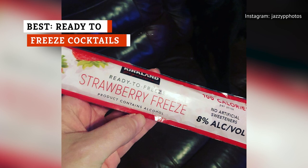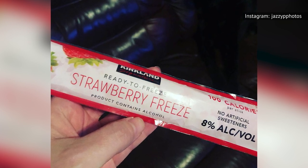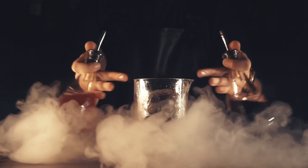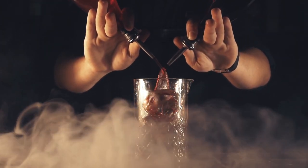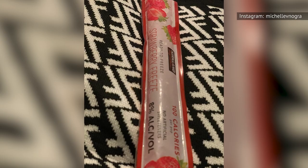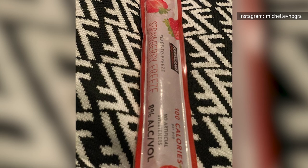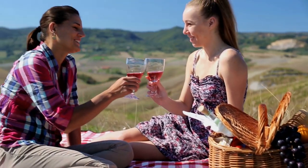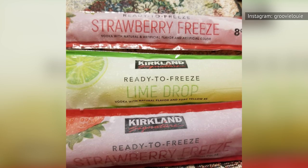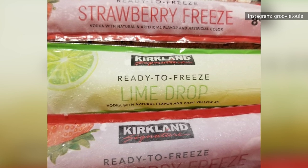There is no better way to combat the scorching summer heat than a fruity cocktail, especially in the form of a frozen popsicle. Essentially adult otter pops, Kirkland's signature ready-to-freeze cocktails may not reach the lofty standards of a mixologist, but they will cool you down and give you a bit of a buzz. The alcohol by volume is only 8 percent — more or less splitting the difference between a lager and a rosé. This is a variety pack, so you'll get to enjoy three refreshing flavors: strawberry freeze, lime drop, and watermelon hibiscus.